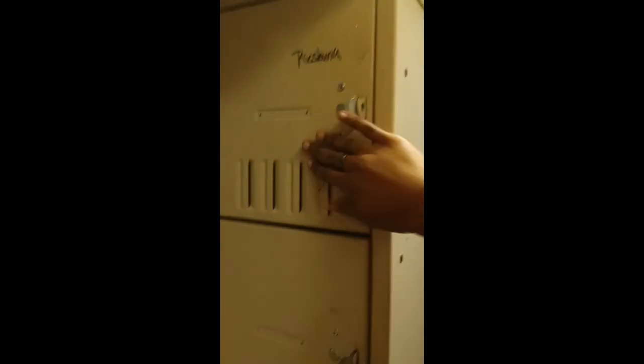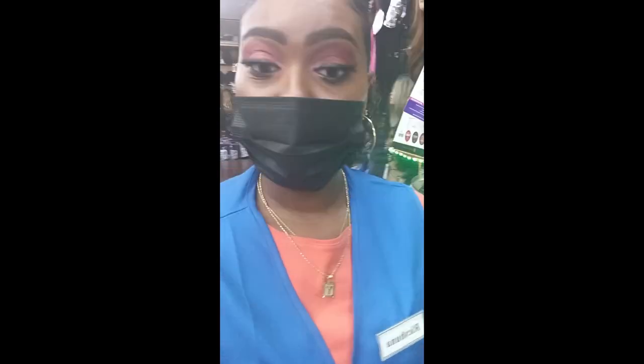I did want you guys to experience the workplace but they have music playing and I do not want a copyright issue, so I'm just going to explain everything. All the edge control is in the front, the color dye is here, and this is the wig department — I fixed all that by myself. Then we have the lash aisles, hair accessories, and half wigs. Now I'm getting ready to put all my stuff up. This is the break room where I go on break — I have a locker with my name on it. I'm putting all my items in my locker. That's the uniform I'm wearing.